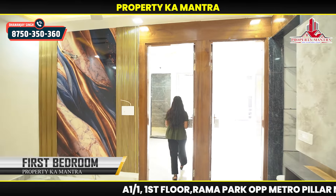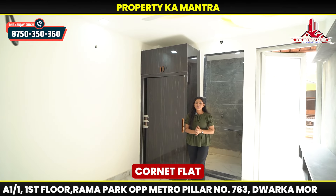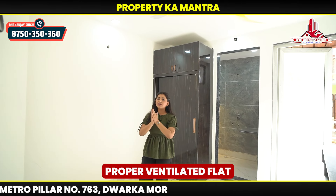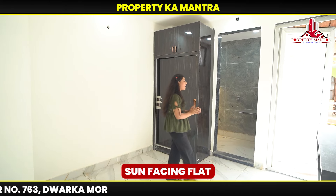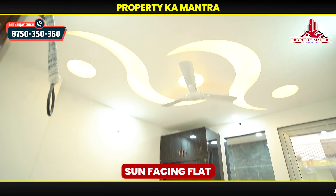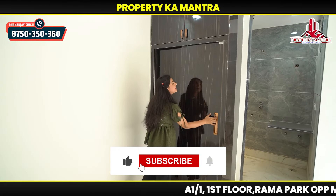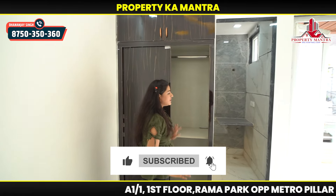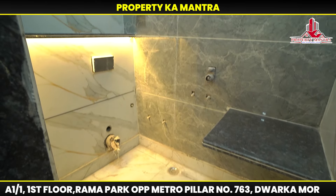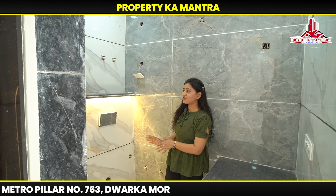Now let's go to our first bedroom. This is a corner of the property — it's very spacious. You can get ventilation and sun-facing exposure. This is a very spacious space. This is a very big bedroom in which you can get a wardrobe. This is our master bedroom. You can get an attached bathroom — it's very spacious.